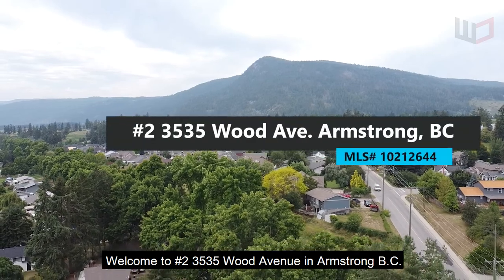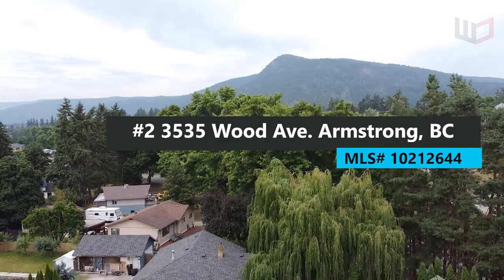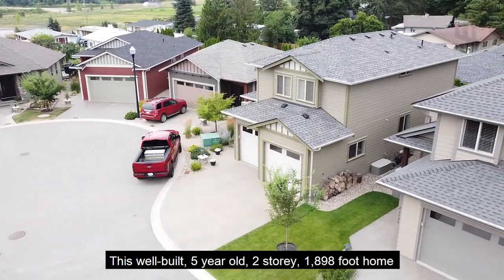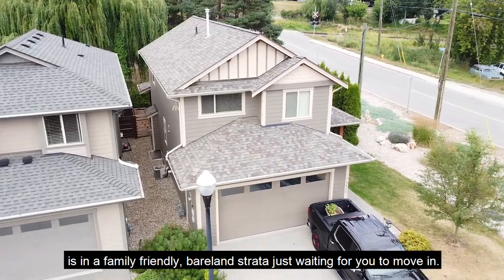Welcome to 2-3535 Wood Avenue in Armstrong, BC. This well-built five-year-old two-story 1,898 square foot home is in a family-friendly bare land strata, just waiting for you to move in.